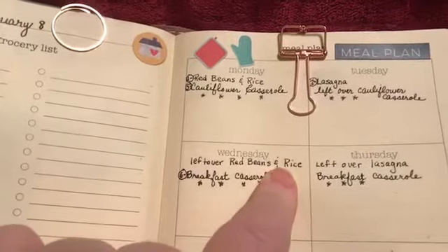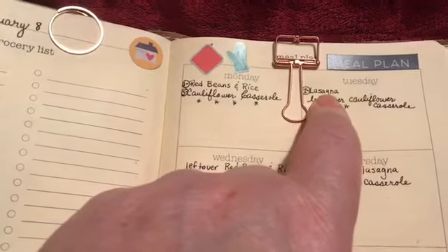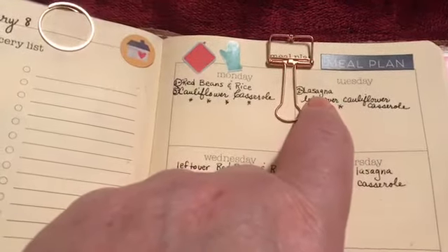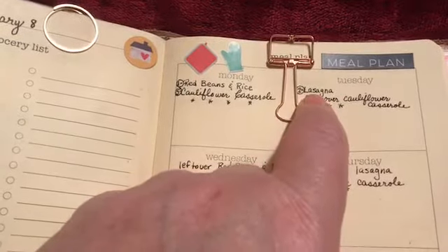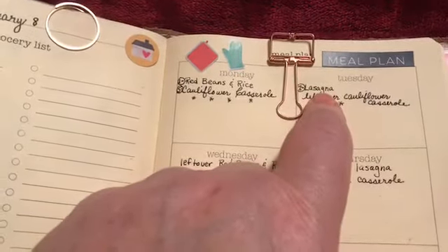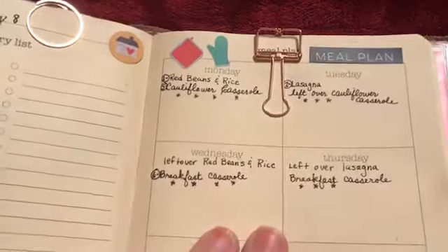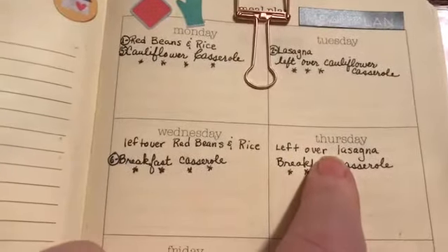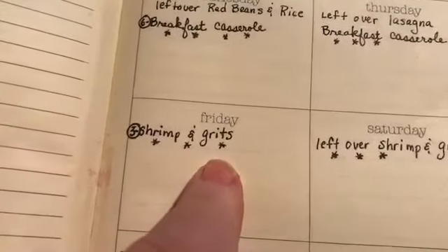On Wednesday we're having crockpot lasagna with wheat noodles. He'll just have a few of the noodles. It'll be great for using up the cheese I have on hand. We'll have leftover lasagna on Thursday, which will make a good meal.